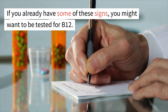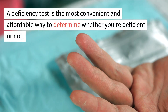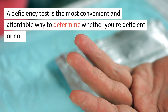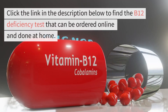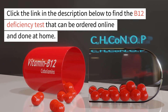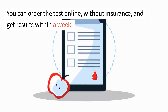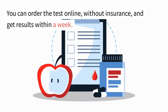If you already have some of these signs, you might want to be tested for B12. A deficiency test is the most convenient and affordable way to determine whether you're deficient or not. You could click the link in the description below to find a B12 deficiency test that can be ordered online and done at home, without insurance, with results within a week.